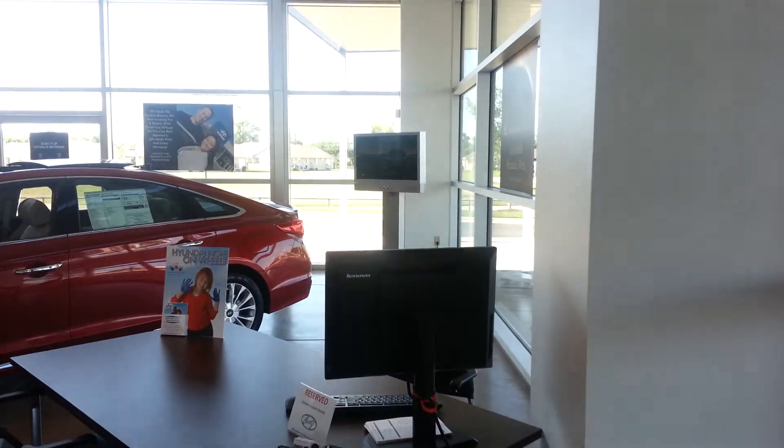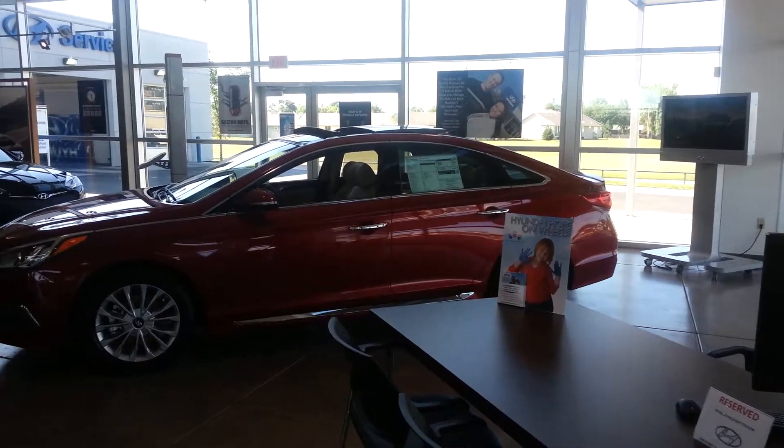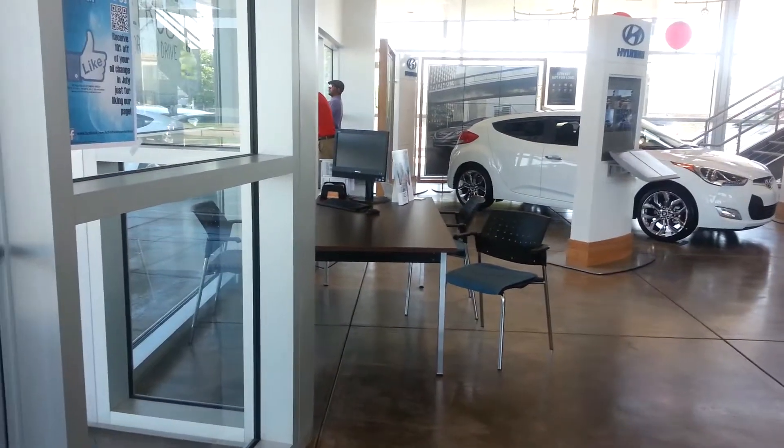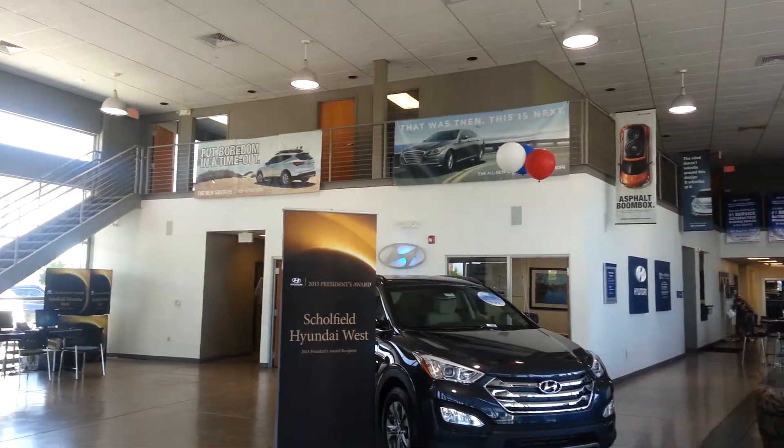To the left we have a screen where you can actually show videos of the cars, and a desk for us to do deals. Of course the cars. Then to the right you have another desk and some more cars.